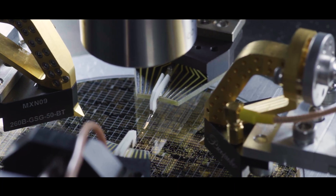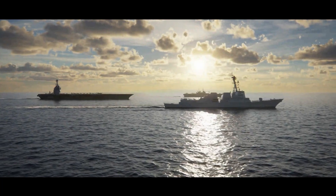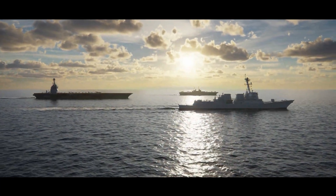Raytheon's advanced technology group develops breakthrough technology that closes gaps on our warfighters' needs to go off and win future missions and provide future capabilities that are necessary to win the fight.